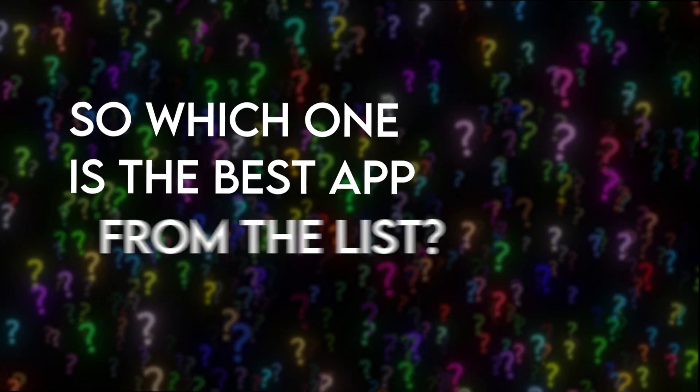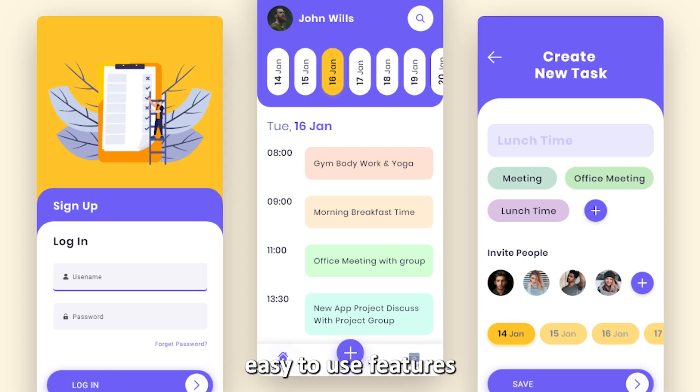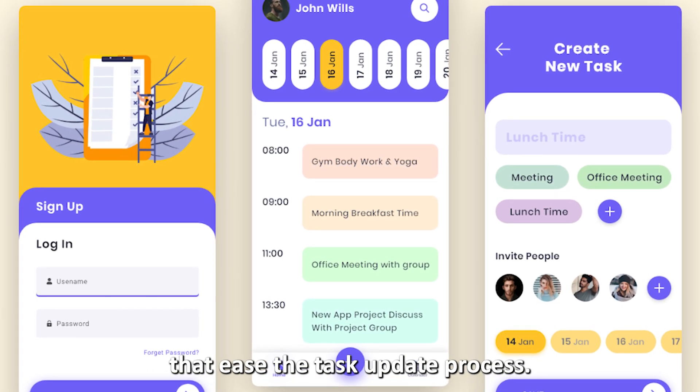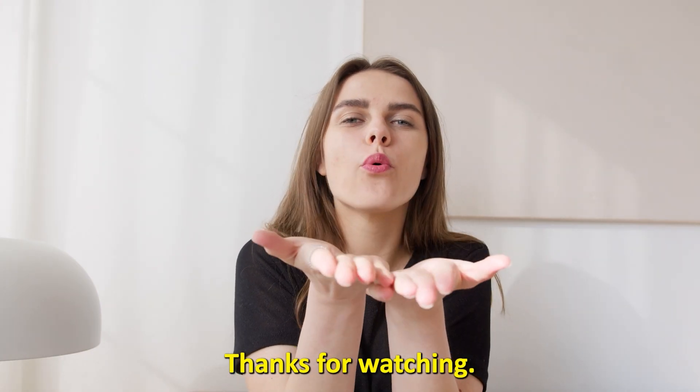So which one is the best app from the list? Our top selection is the To-Do Reminder App. We love the app's simplicity, easy-to-use features, and the text-to-speech function that eases the task update process. Thanks for watching — till next time!